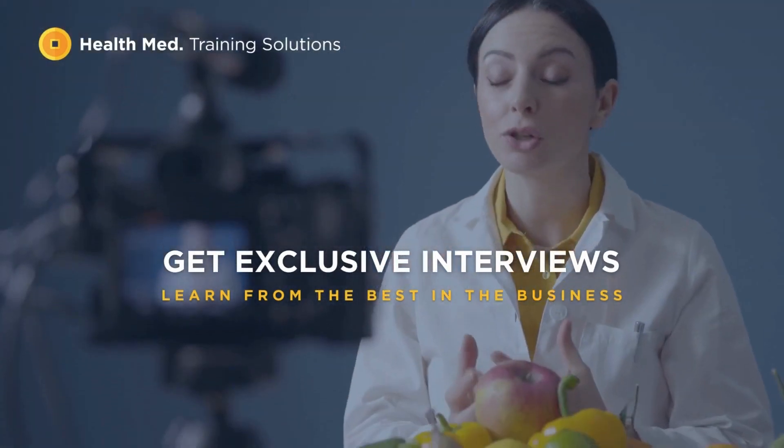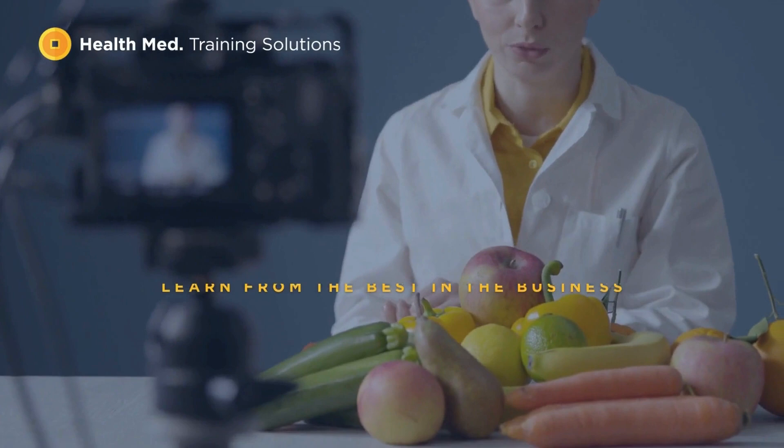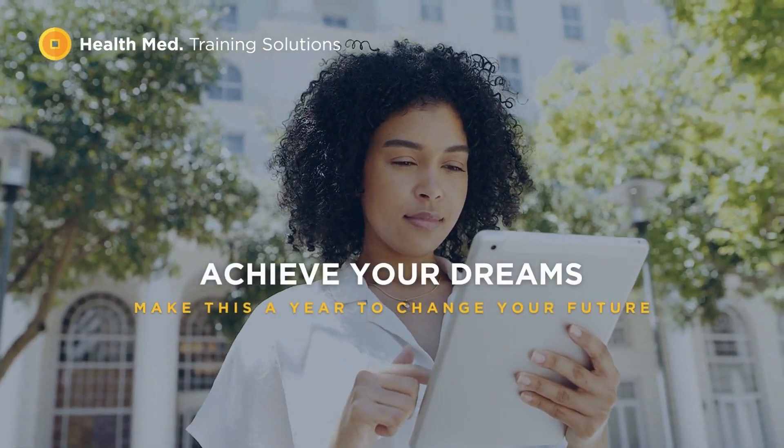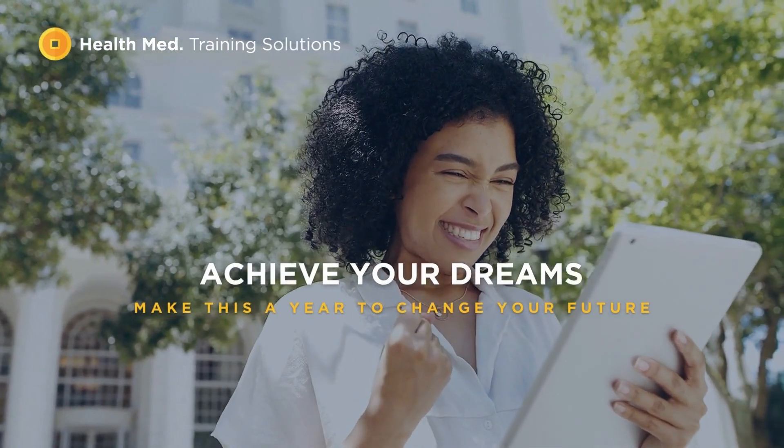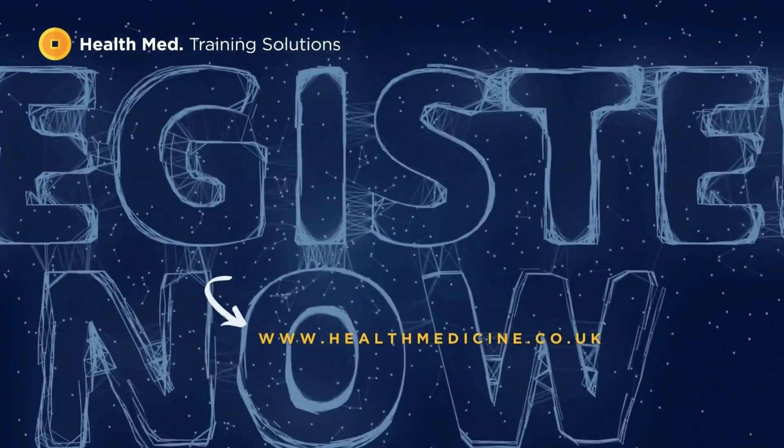Course content is engaging and easy to follow, with interactive learning tools, explainer videos, and downloadable PDFs, creating an immersive blended learning experience focused on information retention and practical application.